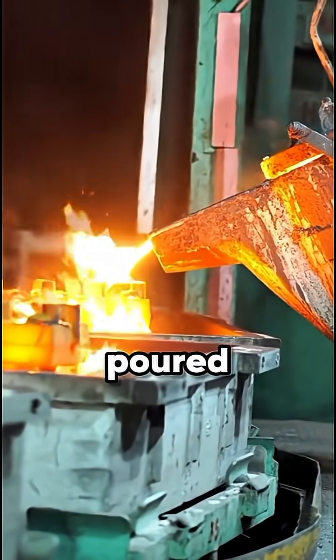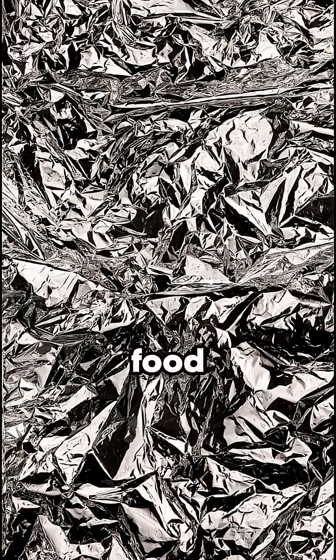That liquid metal is poured into molds, cooled, and rolled into thin sheets. From there, it's shaped into everything — cars, airplanes, even the foil you wrap food in.